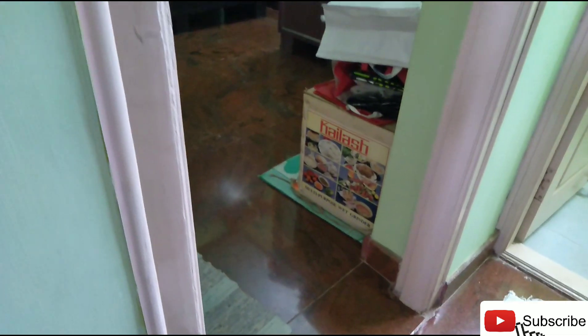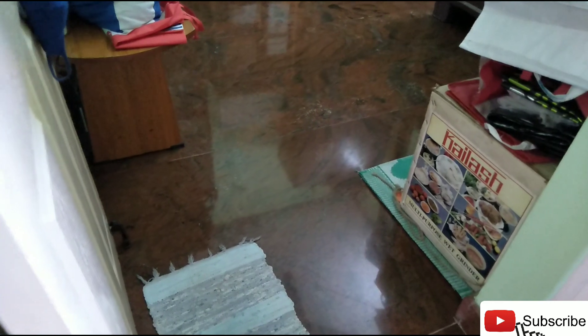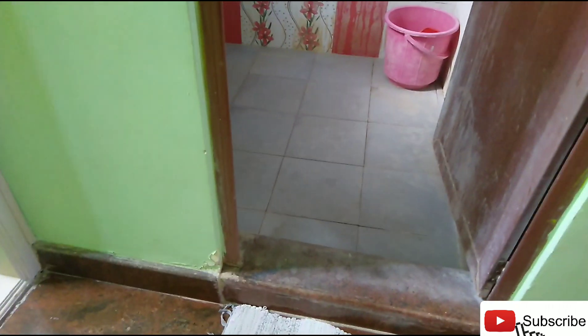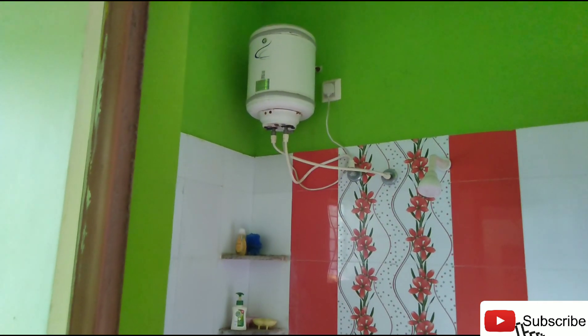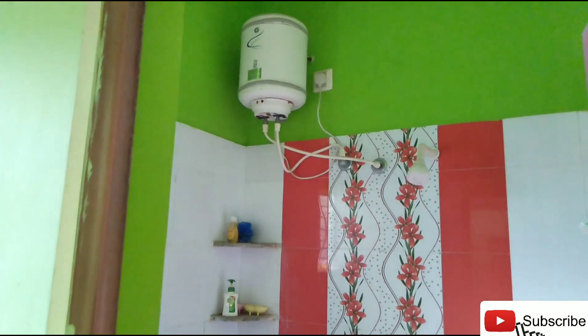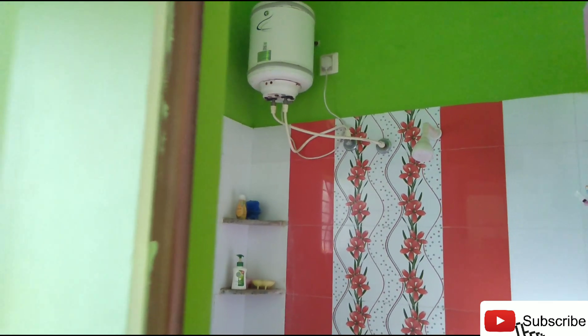This is the second room. Granite floor. One bedroom. This is a common washroom with a geezer — solar plus geezer. It has a shower and a solar fan.